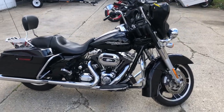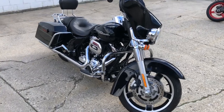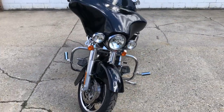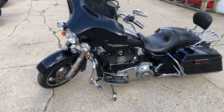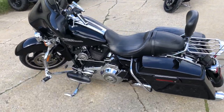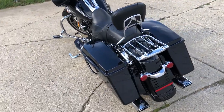Hey guys, ApprovalPowersports.com here doing some videos on some stuff that just came in. Check this out — 2013 Street Glide for sale, only 22,409 miles. There's over $2,500 in extras, guys. This one has it all: Screamin' Eagle intake, dual Vance and Hines exhaust, backrest, luggage rack, phone holder, Willie G engine covers, and more. One sharp Street Glide.